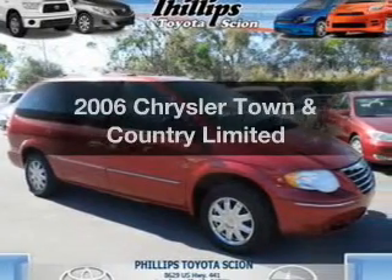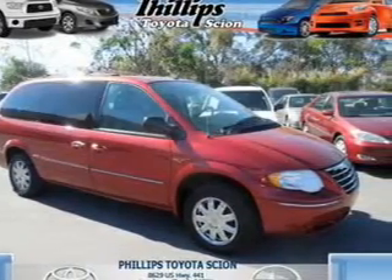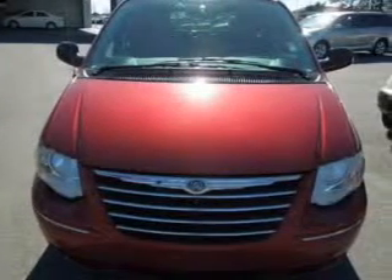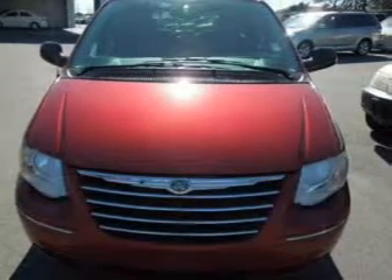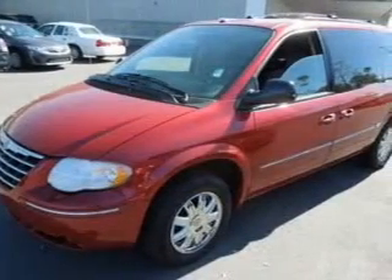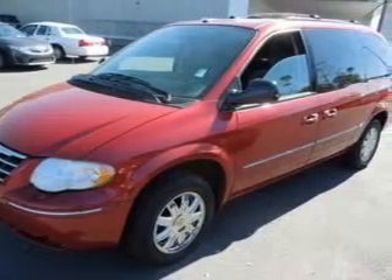Presenting the 2006 Chrysler Town & Country, everything you need under one roof with this great vehicle. With a solid 6-cylinder engine, the powertrain includes front wheel drive that responds smoothly to its automatic transmission. GPS navigation will guide you to your destination. Treat yourself to a premium sound system. Brake safely with the anti-lock braking system. Power and reliability are a great combination — this vehicle has both.